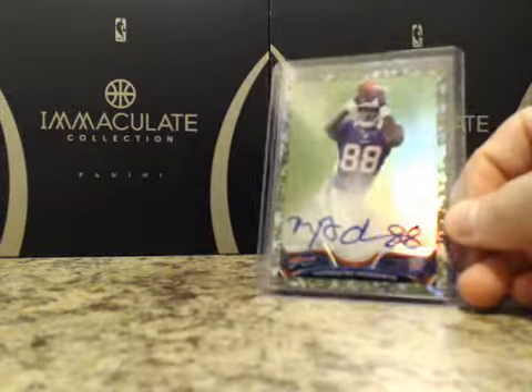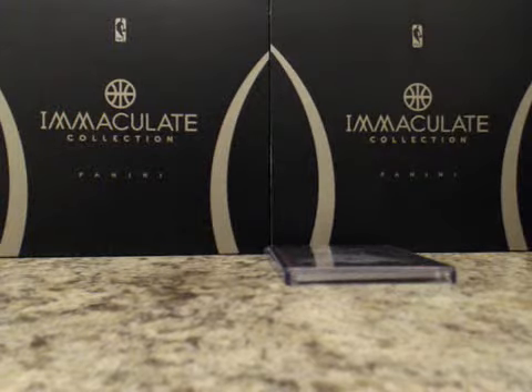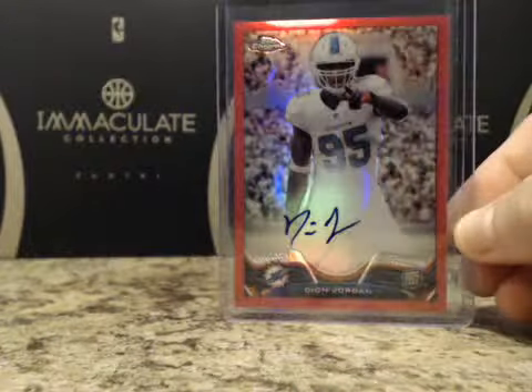We had a camo Marquise Goodwin numbered to 99, and a pink numbered to 75 — Dion Jordan. Pretty nice one.